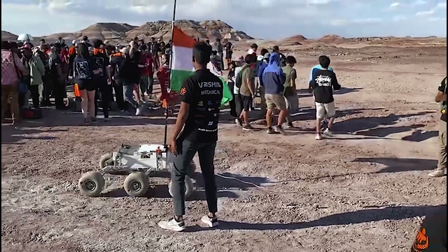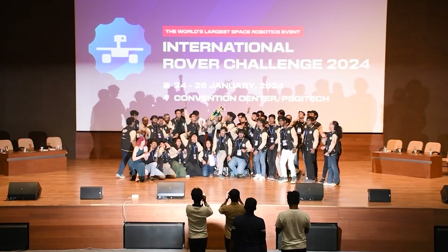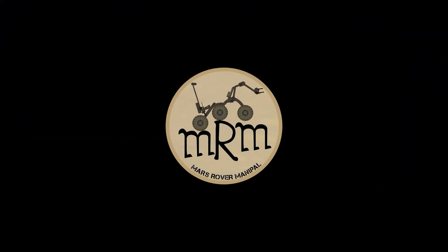Over the years, we have proudly represented India in multiple international competitions. This year marks an exciting milestone as we participate in the on-site ERC for the first time. We are excited to be part of this global community of space robotics enthusiasts. See you at the European Rover Challenge 2025.